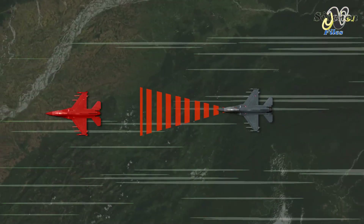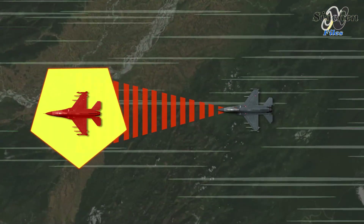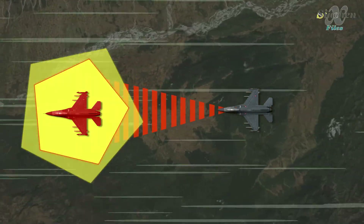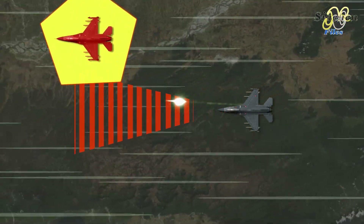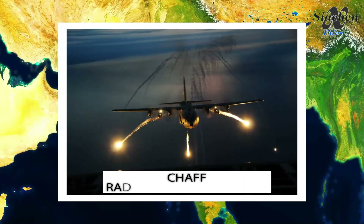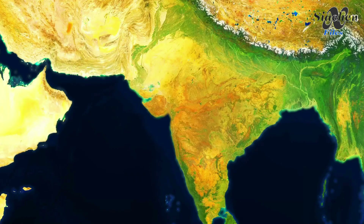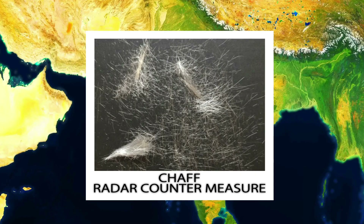The problem with the semi-active radar guided missile is that the firing aircraft needs to latch onto its target and keep chasing the tail until the missile hits the target. If the radar lock is lost, the missile becomes useless. The target aircraft can also escape by releasing chaff, which can deflect the radar beams and confuse the missile.